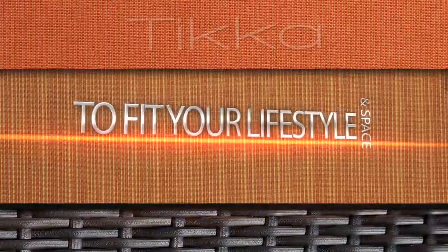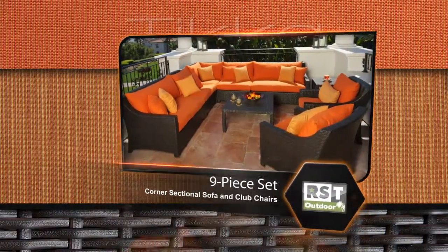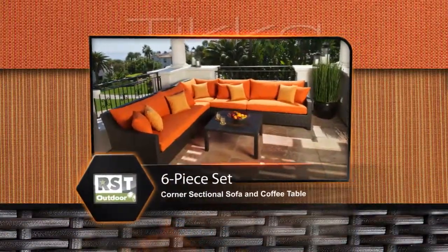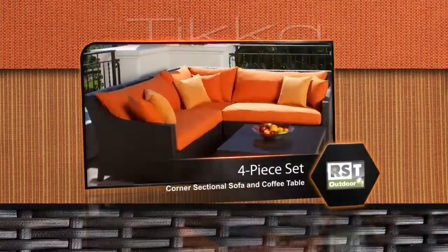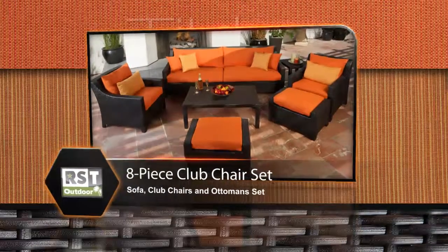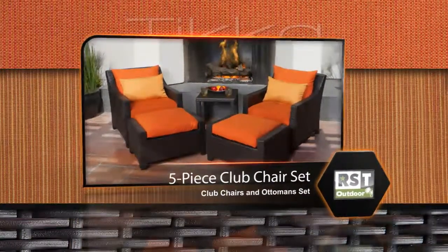The Tika collection is available in sets and modular components to fit your lifestyle and space. Pre-configured sets include the 9-piece corner sectional sofa and club chairs set, the 6-piece corner sectional sofa and coffee table set, and the 4-piece corner sectional sofa and coffee table set. There are also two club chair sets to choose from: the 8-piece sofa, club chair and ottoman set, and the 5-piece club chairs and ottoman set.